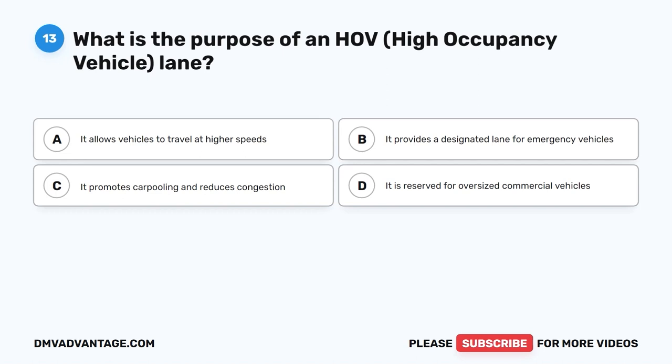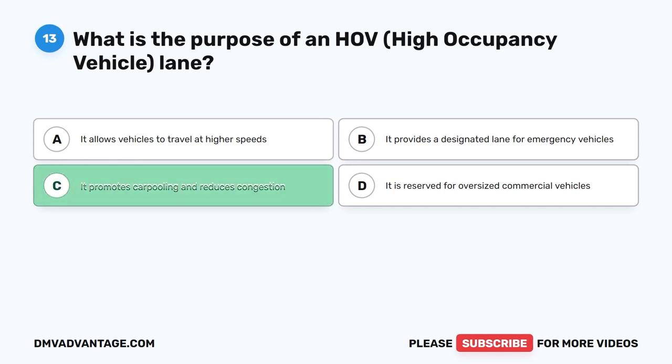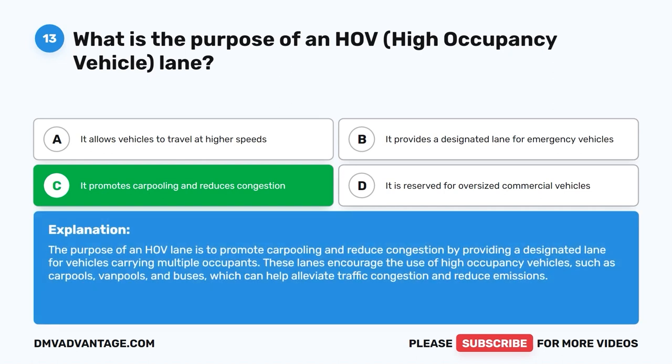Question 13: What is the purpose of an HOV (high occupancy vehicle) lane? A. It allows vehicles to travel at higher speeds. B. It provides a designated lane for emergency vehicles. C. It promotes carpooling and reduces congestion. D. It is reserved for oversized commercial vehicles. The correct answer is C. The purpose of an HOV lane is to promote carpooling and reduce congestion by providing a designated lane for vehicles carrying multiple occupants, such as carpools, van pools, and buses, which helps alleviate traffic congestion and reduce emissions.